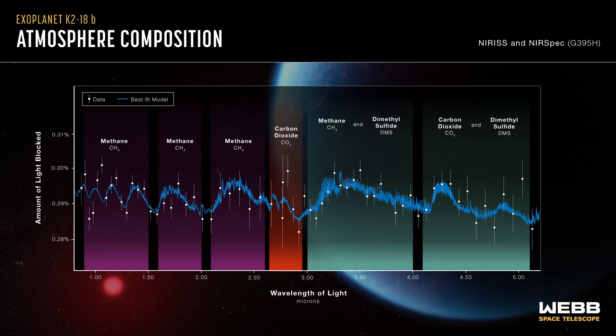What's really amazing is that Webb has detected methane and carbon dioxide in its atmosphere. These are carbon-bearing molecules that could indicate the presence of life, or at least some interesting chemistry.